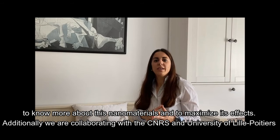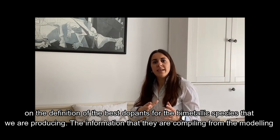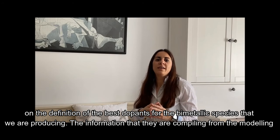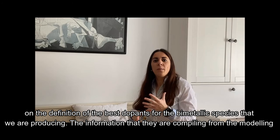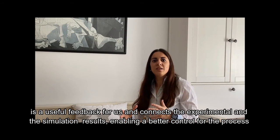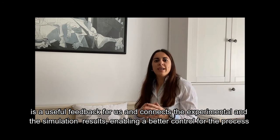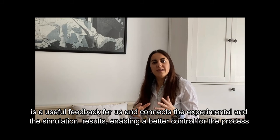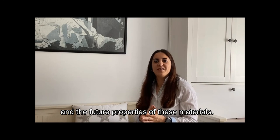Additionally, we are collaborating with the CNRS, which includes the University of Lille and Poitiers. With them, the collaboration is regarding the definition of the best dopants for the bimetallic species that we are producing. The information they are compiling from modeling is useful feedback for us, and it's important because it connects the experimental results and the simulation results, enabling better control of the process and the future properties of these materials.